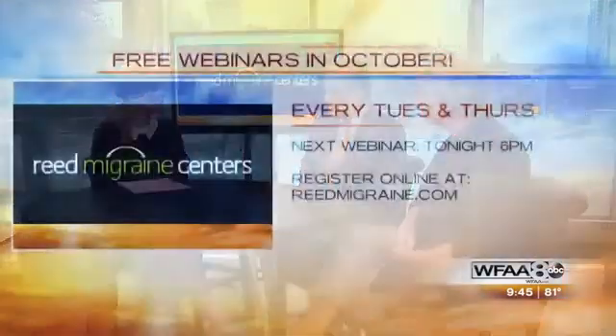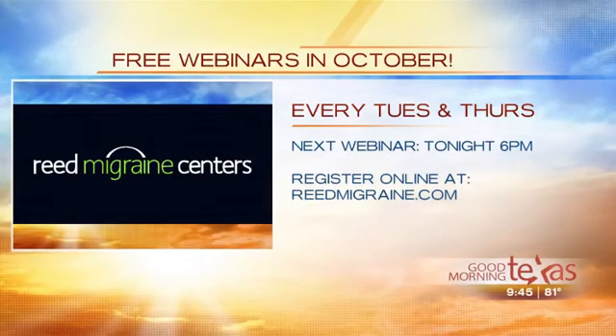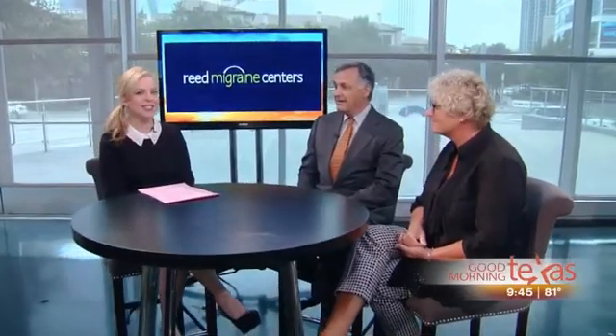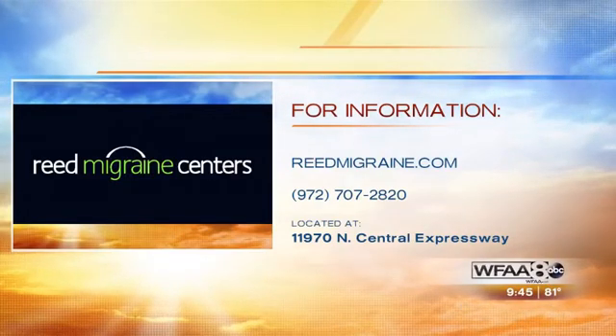You have some webinars coming up to help people find out more information. Yes, we have webinars twice a week — on Tuesdays at noon and on Thursdays at either 6 in the evening or noon — whichever works best. We go over a lot of information in each webinar. Dr. Reed, thanks so much for being here. And Joan, thank you for sharing your story. For more information, log on to reedmigraine.com or call 972-707-2820.